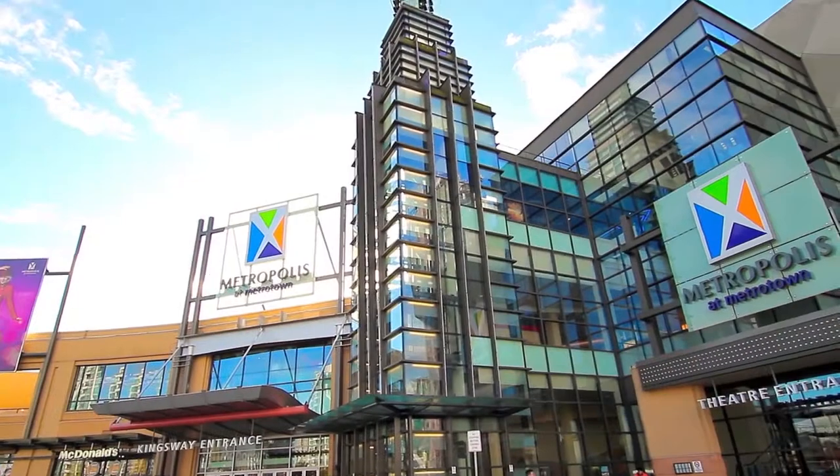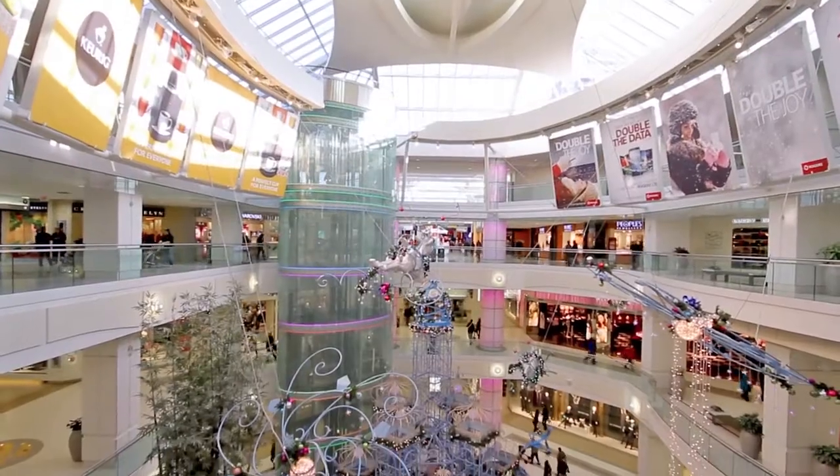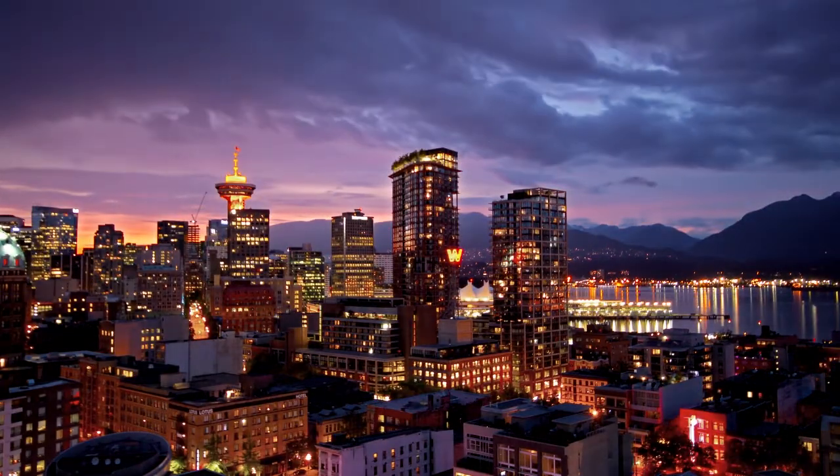Take the train one stop to the east and you'll be in Metrotown, one of the biggest shopping and entertainment districts in the city. Take the train west, and in less than 15 minutes you'll be in downtown Vancouver.